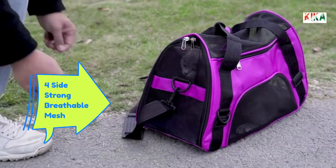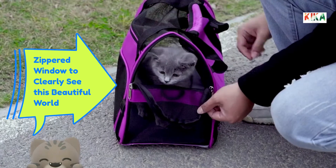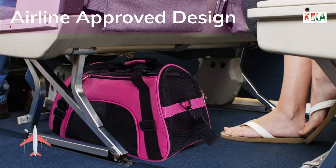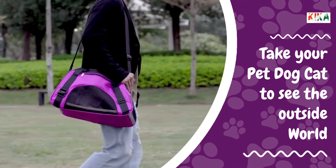Fully breathable on four sides with a window for your pet to see the outside world just like you see it. Airline approved design — don't leave your pet behind. Take your pet dog or cat to see the outside world.